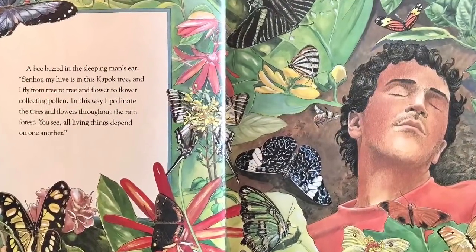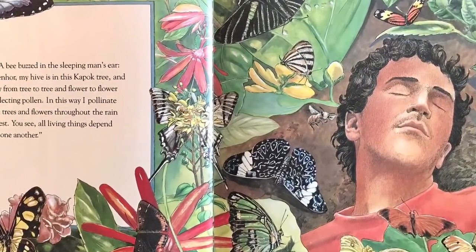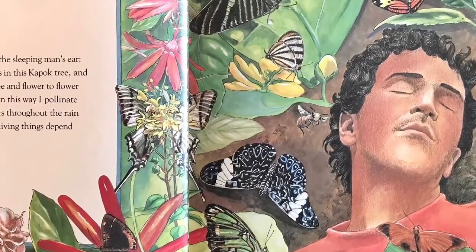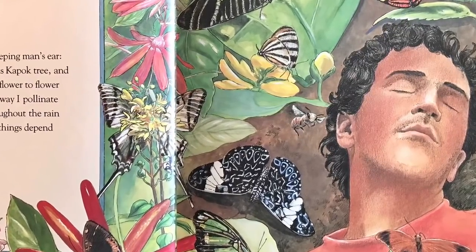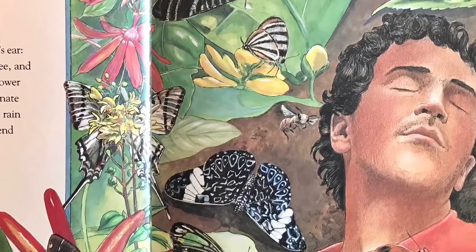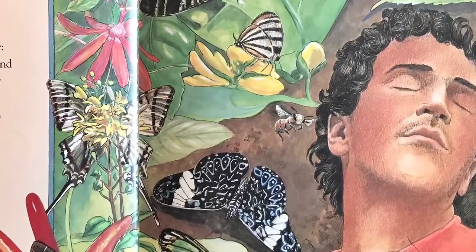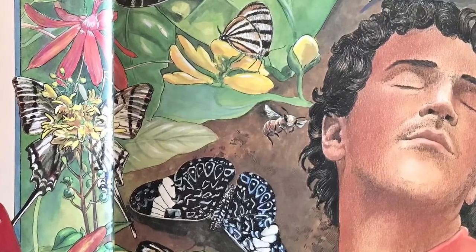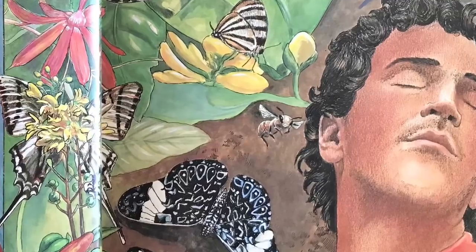A bee buzzed in the sleeping man's ear. Bzzz. Señor, my hive is in this kapok tree. And I fly from tree to tree and flower to flower collecting pollen. In this way, I pollinate the trees and flowers throughout the rainforest. You see, all living things depend on one another.